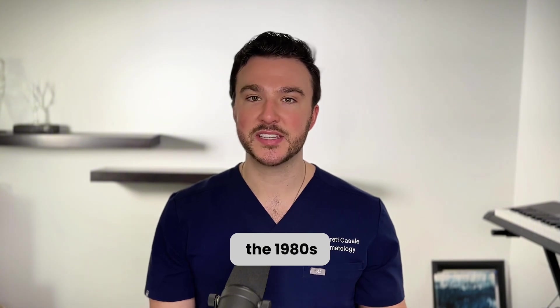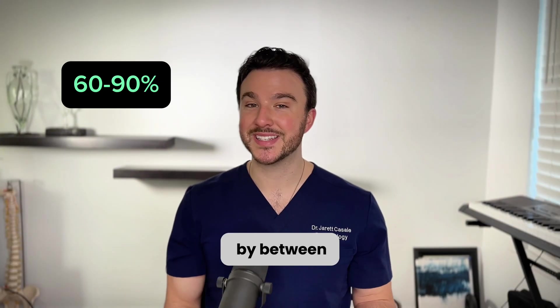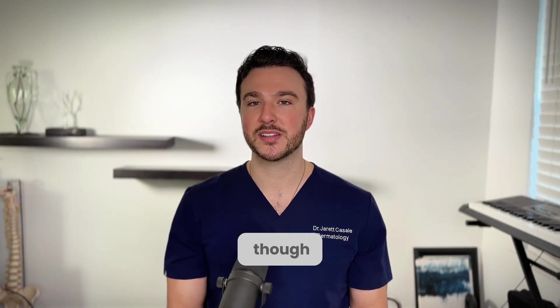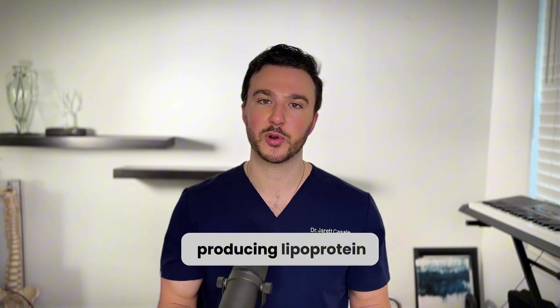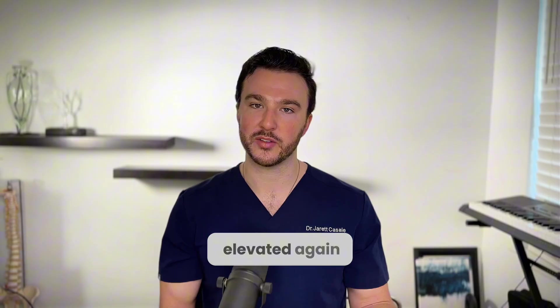Lipoprotein apheresis started in the 1980s in Germany and Japan and can reduce lipoprotein A concentrations by 60 to 90% after one session. However, it needs to be done on a regular basis, because your body will keep producing lipoprotein A at the genetically predetermined level, and levels will become elevated again.